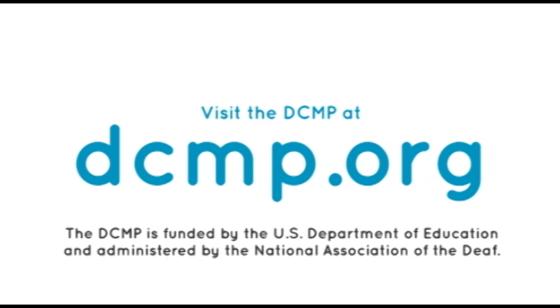The DCMP is funded by the U.S. Department of Education and administered by the National Association of the Deaf.